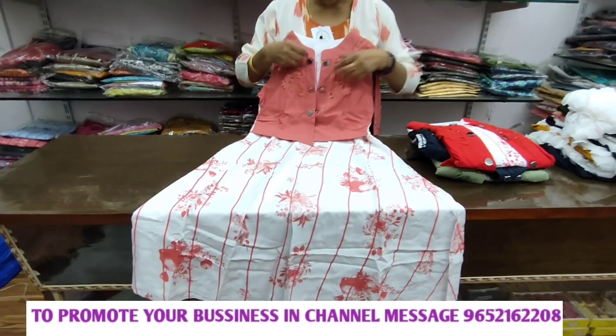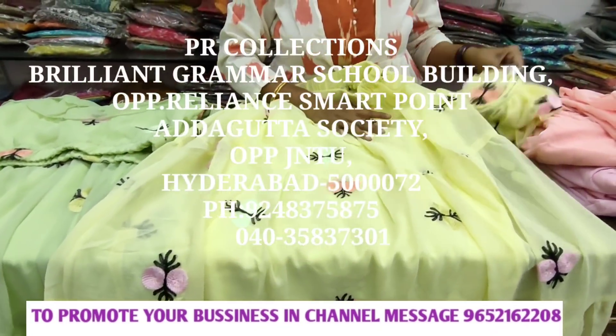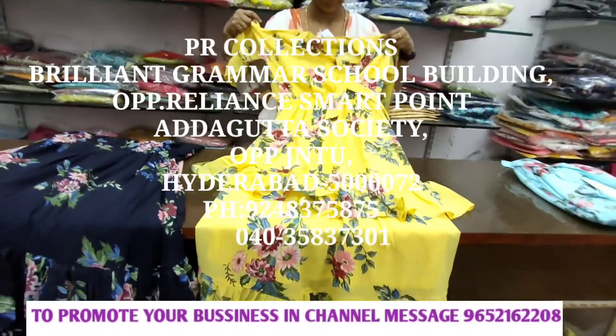Hi friends, welcome back to our channel. This is a beautiful western wear dresses from PR Collections. It has different sizes and different prices available here. Online and offline facility is also available.